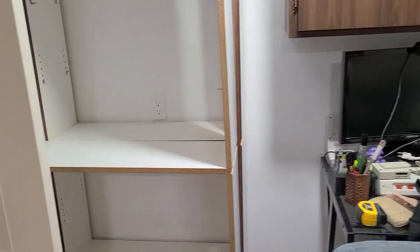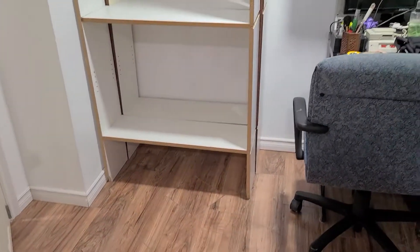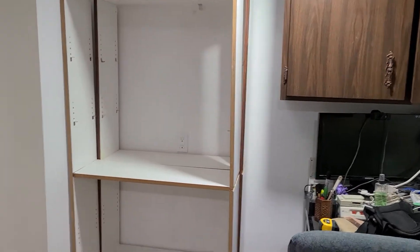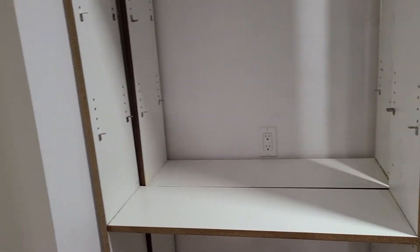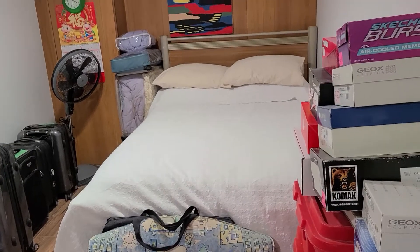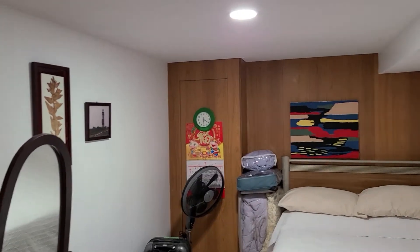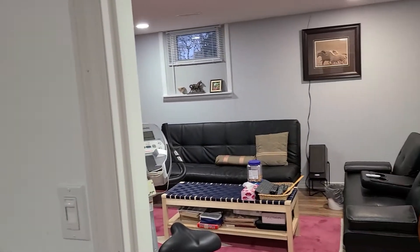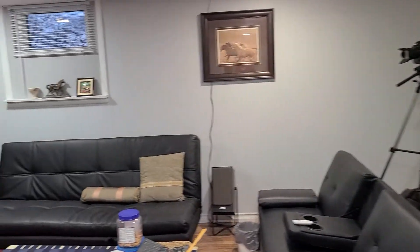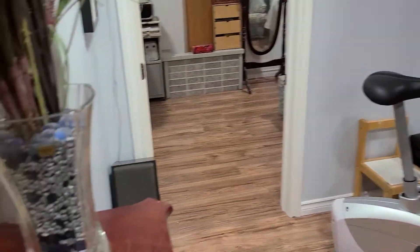The linen closet will be on this side, and that's his computer right now. It's kind of nice that our contractor has finished everything, aside from the closet for the linens. So now we can sit back and relax after he finishes the linen closet.